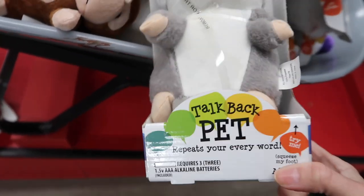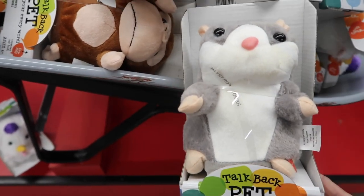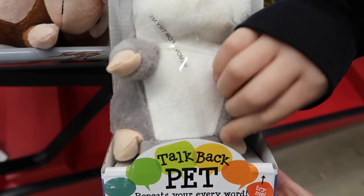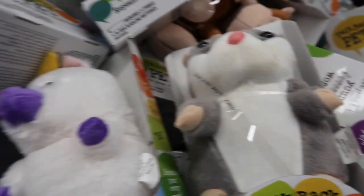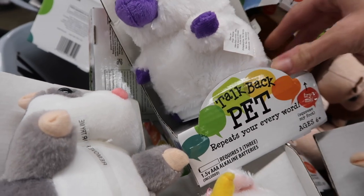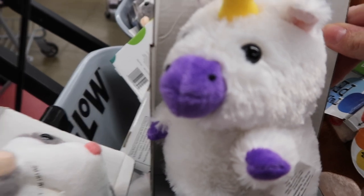Oh, these are cute. This is a little hamster. This is a little unicorn. The babies would like this. Look, it says 'try me.' Press the button. Oh, it says remove — I guess we can't try it. So they have a hamster and a unicorn. Maybe the unicorn? Hello. Meow. Oh my gosh.